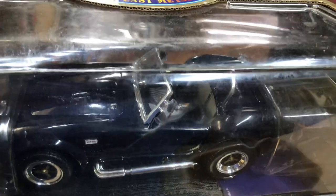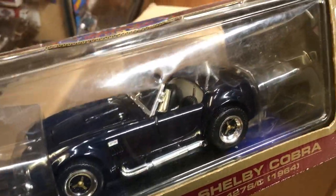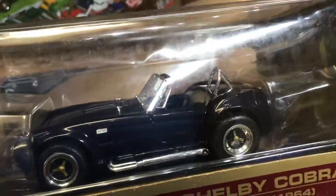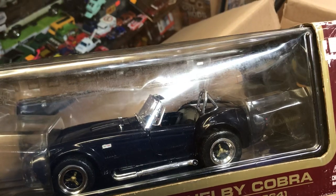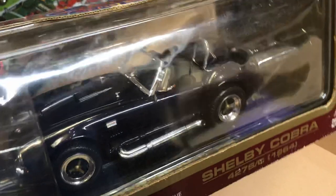A Shelby Cobra 427 SC, 1964. In real life this car is very expensive — not the replicas, but the real one. You won't even see those on the street, but I did see one in Texas at somebody's private museum. If you look at one of my old videos, I did put up a video from a visit I had in Texas about six years ago where I saw the real one.